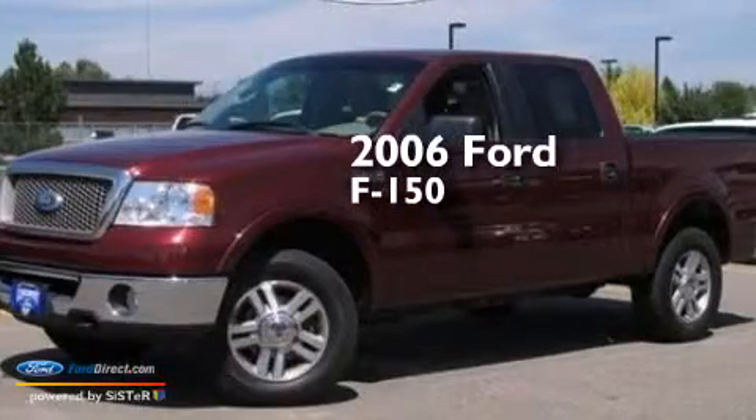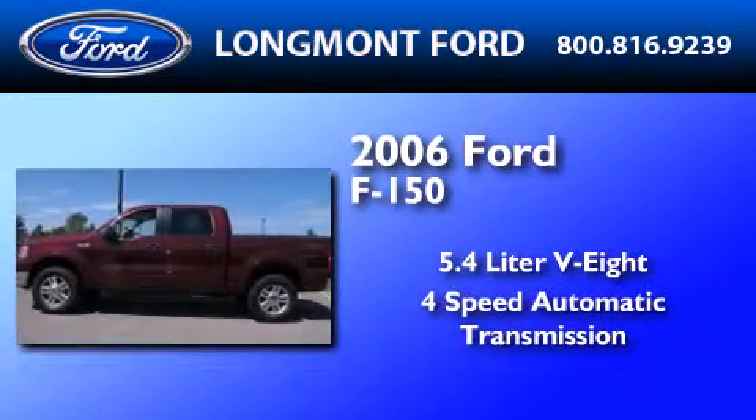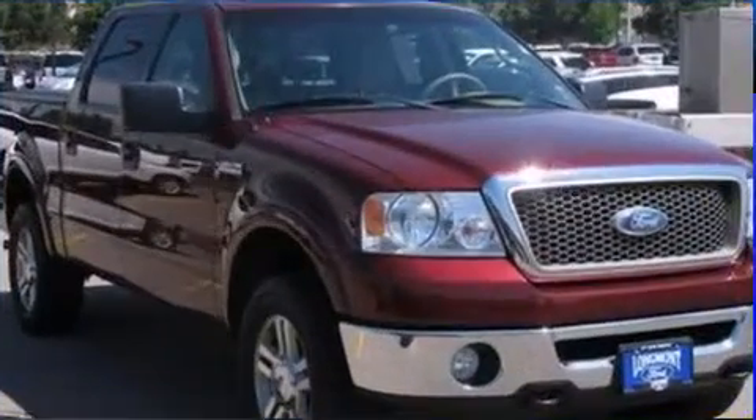This is a 2006 Ford F-150. It features a 5.4-liter, eight-cylinder engine, a four-speed automatic transmission, and the added safety and control of four-wheel drive.